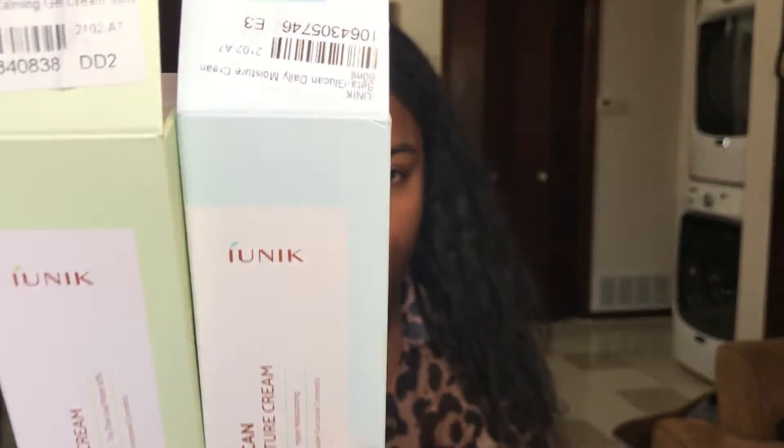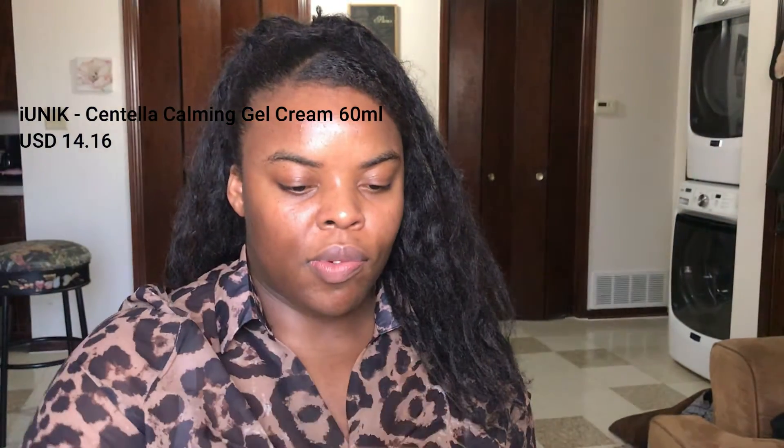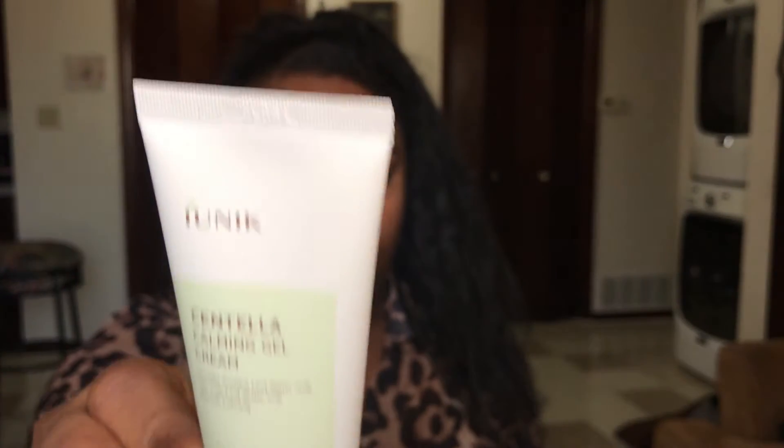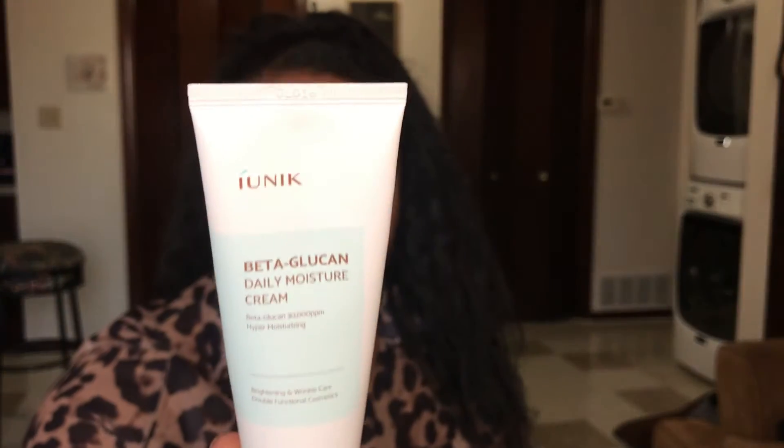My skin is more even than it used to be. The next products I purchased are from the brand I Unique. One of them is called the Centella Common Cream, as well as the Beta Glucan Daily Moisture Cream. They all come in tube form. I believe one is a gel cream and this one is the hyper moisturizing cream.